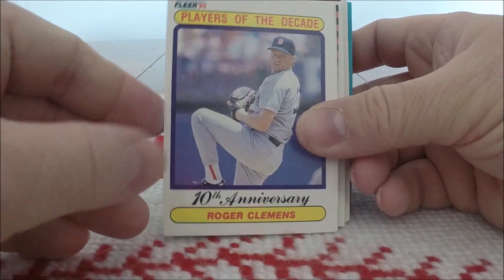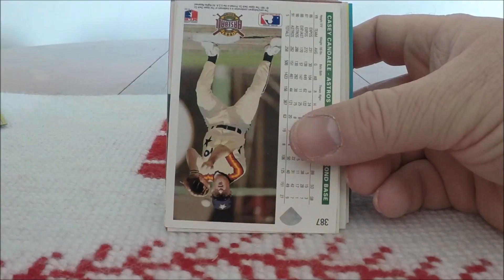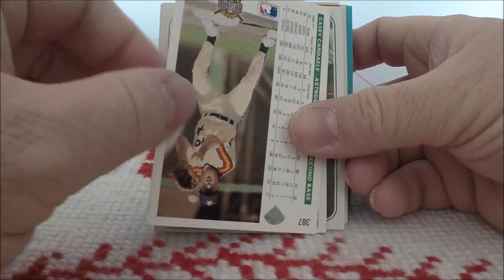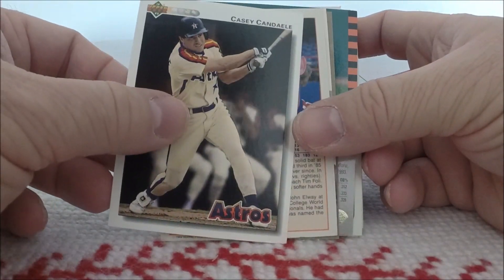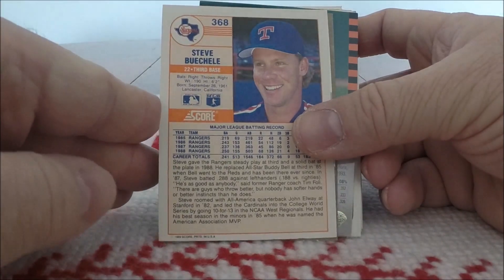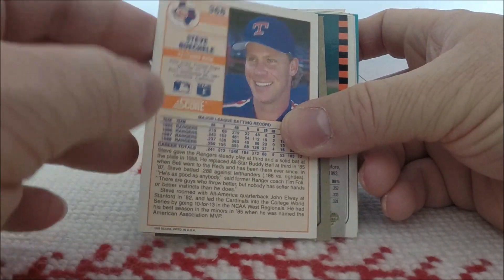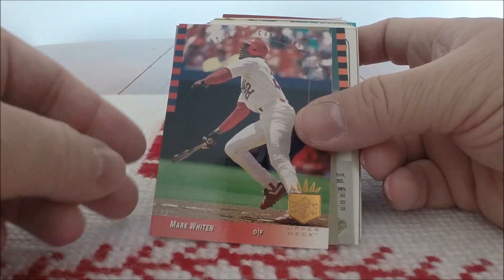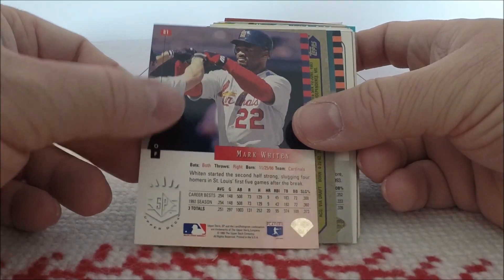We have a 99 Fleer Players of the Decade — Roger Clemens. 90 Fleer is one of my favorite sets of my youth. A 92 Upper Deck of Casey Candiali. This, I think, is 89 Score — yep, Steve Buechele. Upper Deck SP Mark Whitten from 1993. When these first came out, they were all the rage in the collecting world.